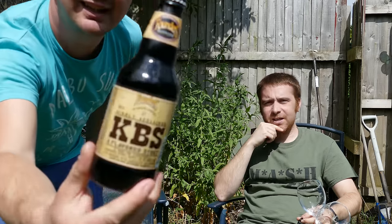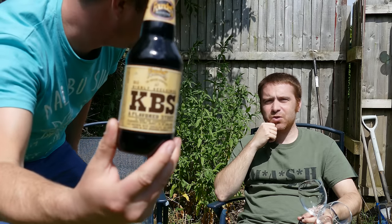We checked our normal spot, couldn't find it. I happened to pop into the bottle shop in Penarth, owned by Dan, and he had some there, first come first served. So I got myself served.